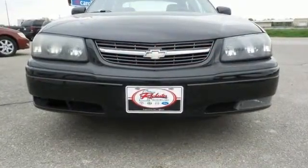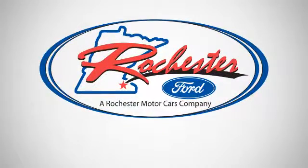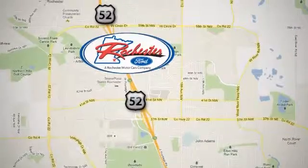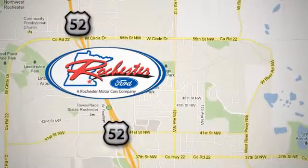Come in today and see it for yourself. Experience the difference at Rochester Ford. We're conveniently located between 41st Street and 55th Street Northwest on Highway 52 in Rochester, Minnesota.